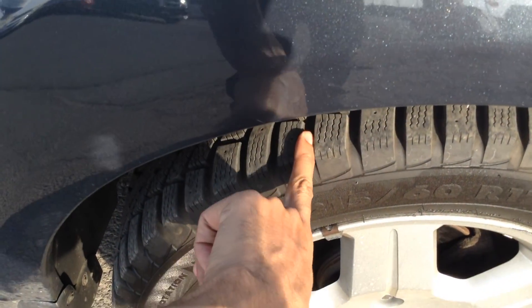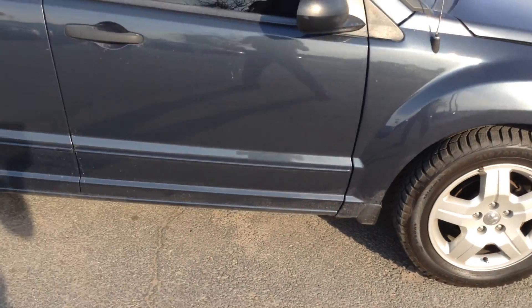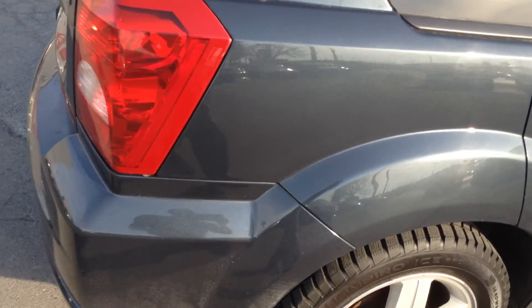We have tires with lots and lots of tread left on them. No major dents or scratches anywhere along the side of the vehicle. We're looking for rust at the quarter panel — no rust at the quarter panel.